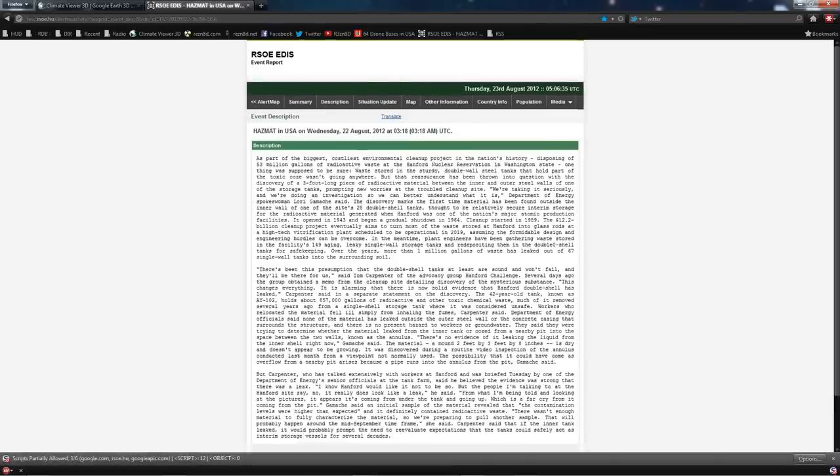Hazardous material in the USA: on Wednesday the 22nd of August 2012, as part of the biggest, costliest environmental cleanup project in the nation's history — disposing of 53 million gallons of radioactive waste at the Hanford nuclear reservation in Washington State — one thing was supposed to be sure: waste stored in the sturdy double-wall steel tanks wasn't going anywhere. But that reassurance has been thrown into question with the discovery of a three-foot-long piece of radioactive material between the inner and outer steel walls of one of the storage tanks, prompting new worries at the troubled cleanup site. They say they're taking it seriously.